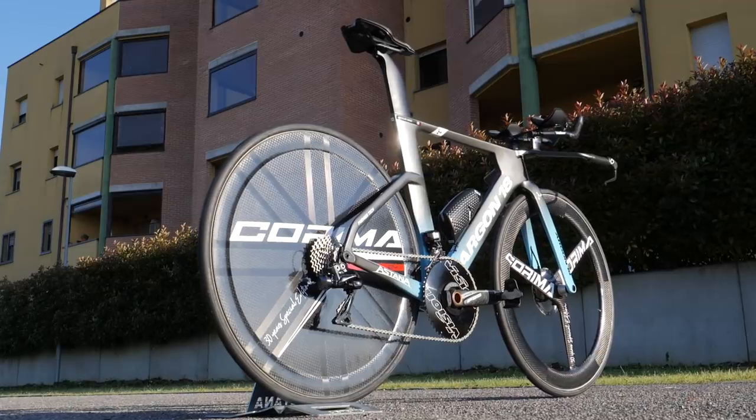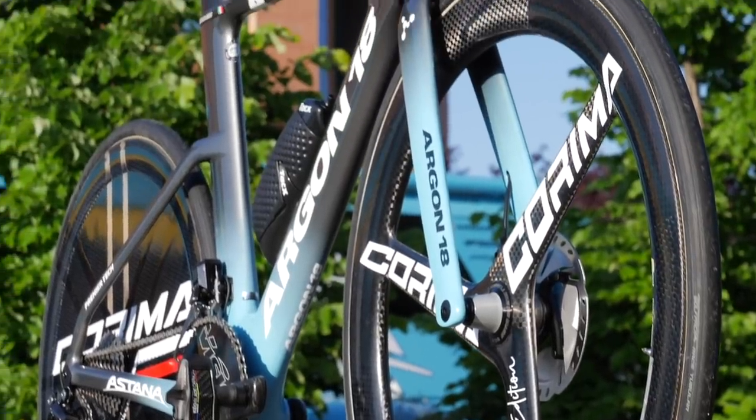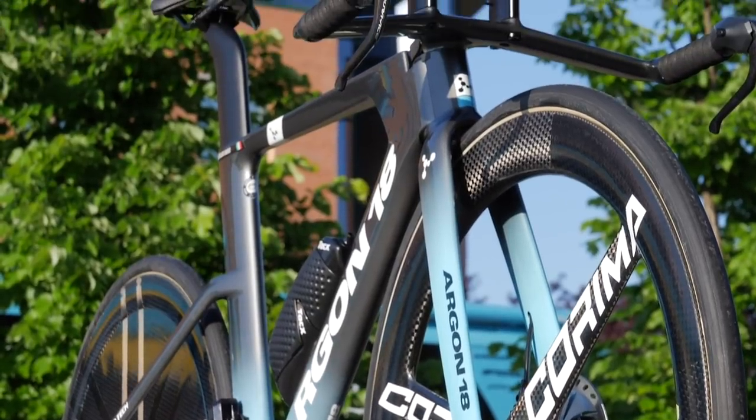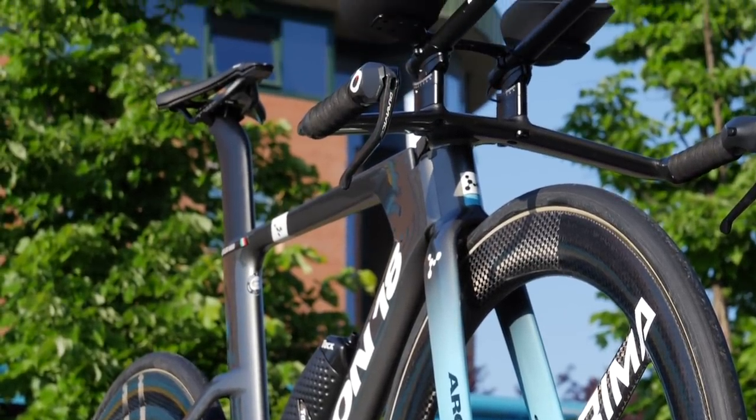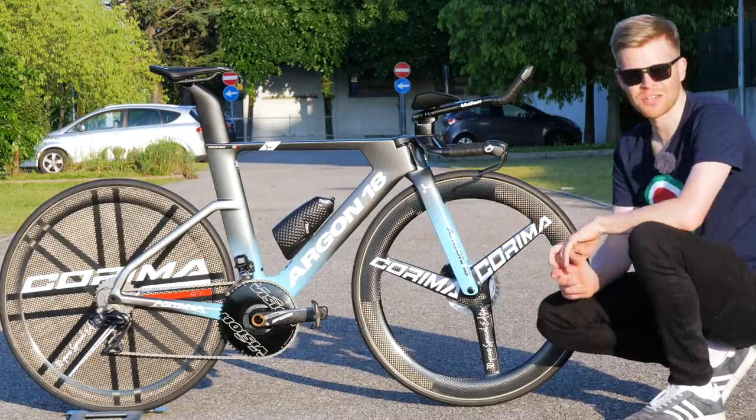This is the Argon 18 E118 Pro time trial bike of the Astana team, and it's particularly exciting because I've not seen it before. It's a brand new model.